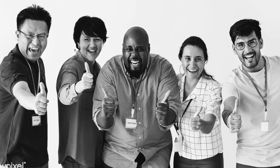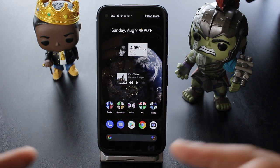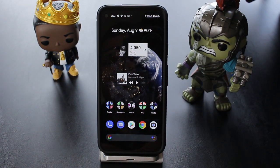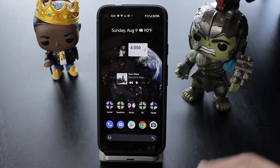And if you guys want to know more tips, tricks, reviews, and unboxings of the Google Pixel 4a or any other Pixel that I get in the future, just go ahead and check out the All About Pixel playlist on my channel.